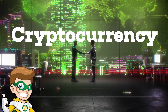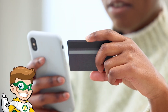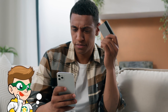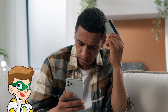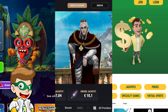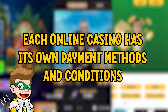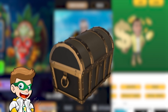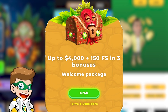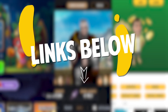Cryptocurrencies have become increasingly popular, and for good reason. They offer a secure and often anonymous way to handle your transactions. If you're new to the concept, you might be wondering how it all works and what you need to watch out for. Before we begin, it's important to remember that each online casino has its own payment methods and conditions. That's why we recommend three casinos where you can use cryptocurrencies to deposit and withdraw, and they also have fantastic welcome bonuses that you can sign up for by checking out the links in the description and comments below.